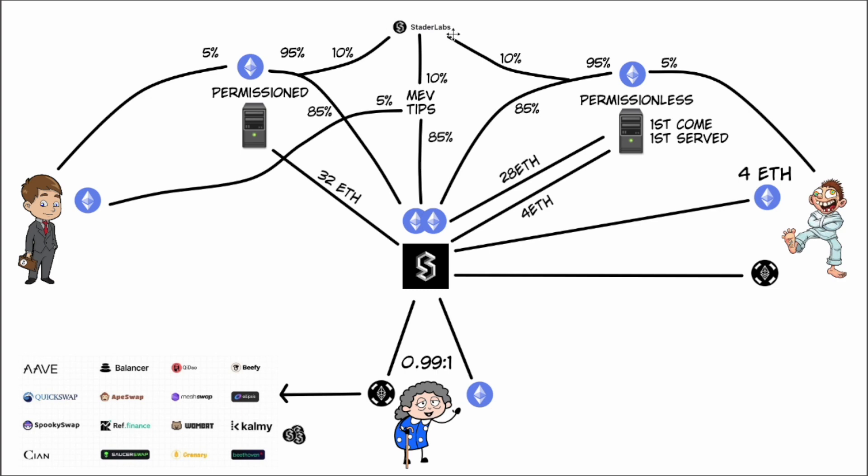10% of MEV and tips goes to Stader Labs, 85% goes to the ETHX token holders, and 5% goes to the permissioned node operators. This incentivizes permissioned nodes to come in and ensure the ETH piling up gets utilized. Remember, Grandma put in ETH, but all of these rewards have been producing ETH going into the pool as well, so it builds up faster than Grandma alone putting in ETH.